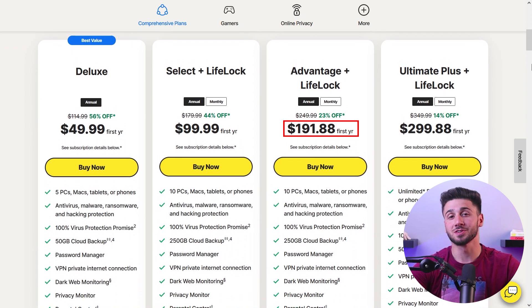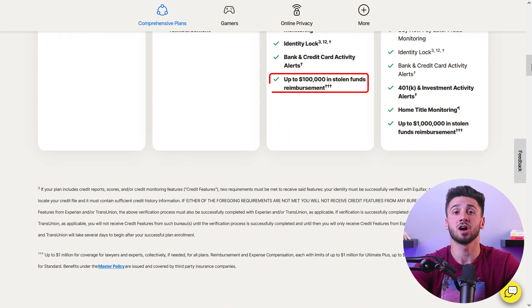For enhanced protection, the Norton 360 Select Plus LifeLock Advantage Plan starts at $191.88 for the first year, combining device security with identity theft protection, including credit card monitoring, live recovery assistance, and up to $100,000 in stolen funds reimbursement.